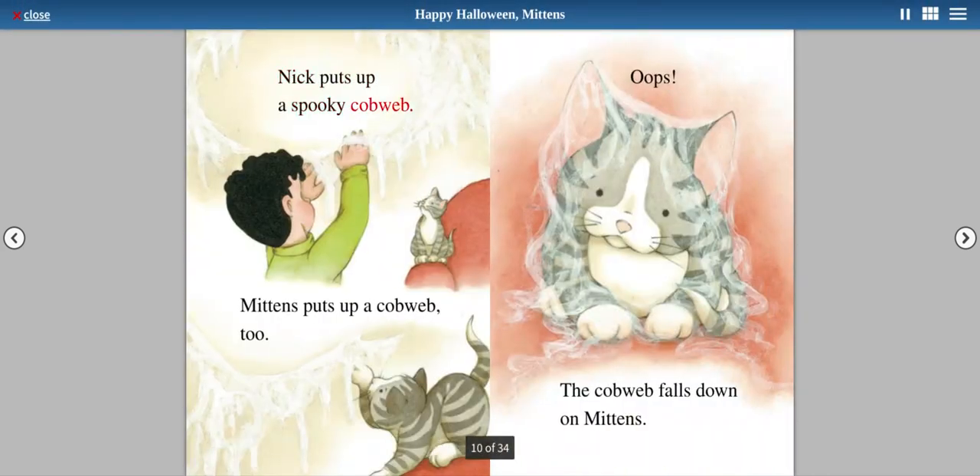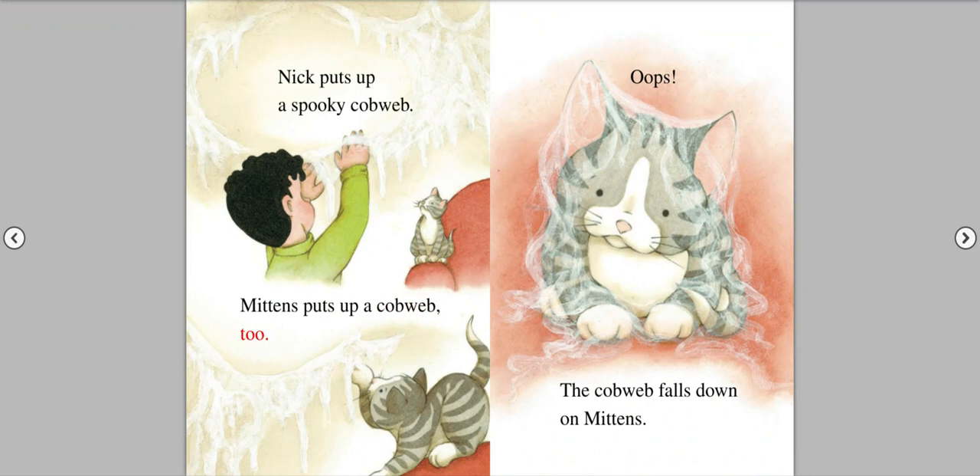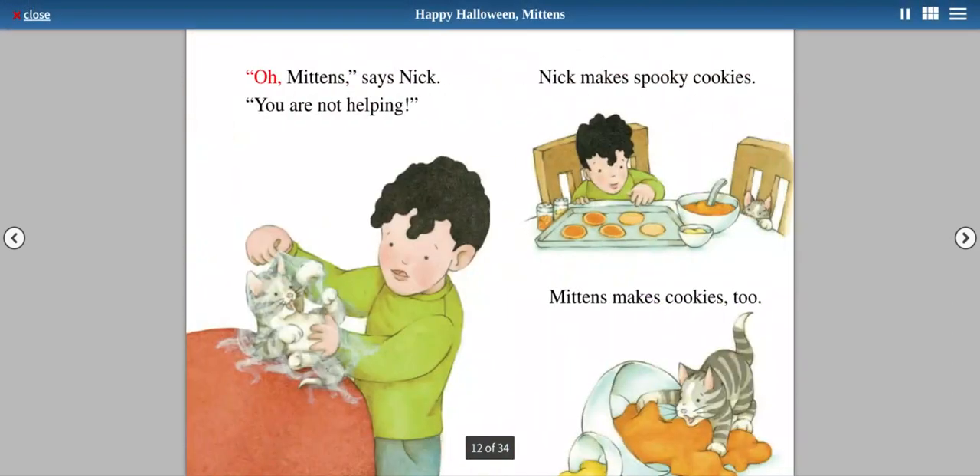Nick puts up a spooky cobweb. Mittens puts up a cobweb too. Oops! The cobweb falls down on Mittens. Oh, Mittens, says Nick. You are not helping.